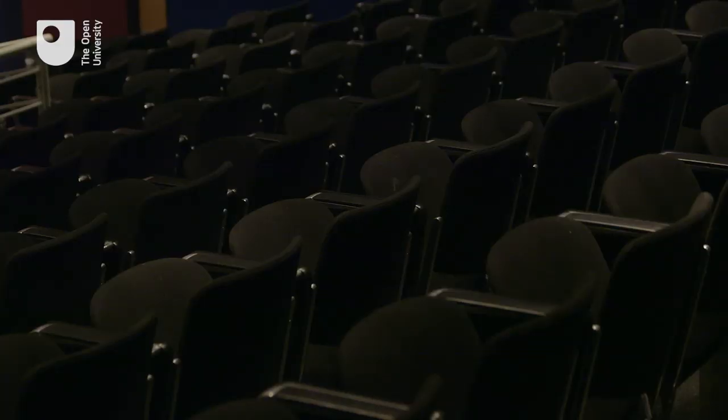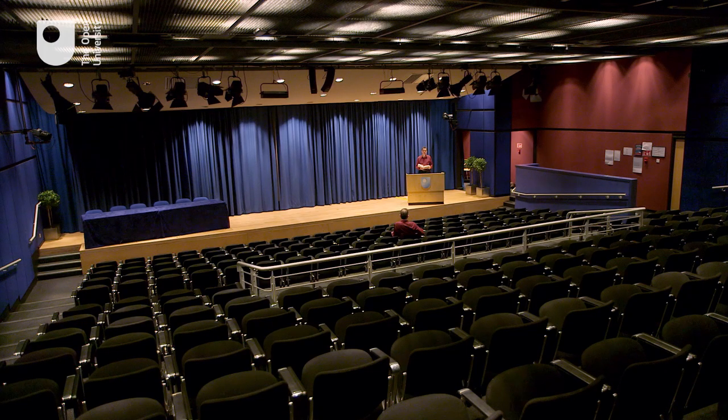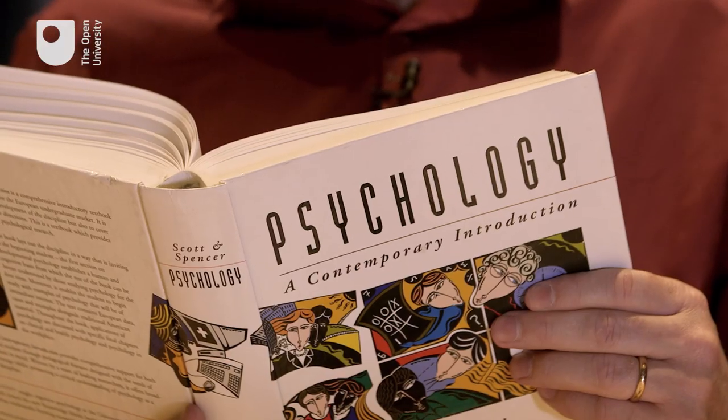Learning is changing. New technology allows us to think about learning and teaching in entirely new ways. I taught psychology in a lecture theatre like this for many years, helping students to assimilate a textbook like this one, chapter by chapter.